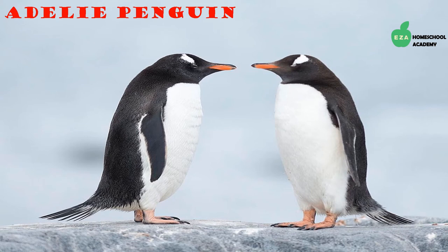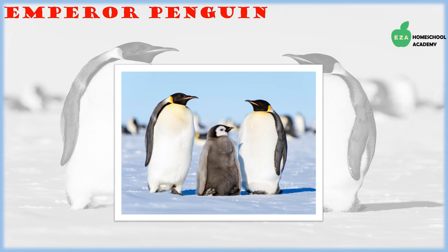Emperor penguins can also be found in this region. They too are carnivores, and both parents take care of their young. Emperor penguins have black feathers on their heads and backs, white feathers on their bellies, and a yellow trim around their necks. They are the tallest and heaviest species of penguins alive today.